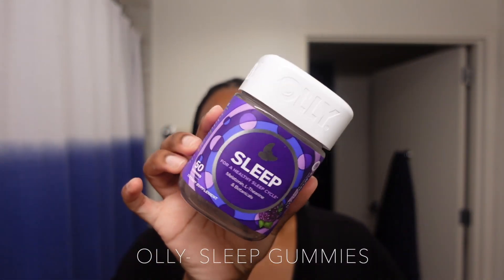Now I'm using my Dennis Gross face peel pads while I let that first one sit on my face. I'm also going to take my Oli vitamins — and the fact that I'm this greedy and enjoying these gummies this much is really insane. Not me dancing, but they are really good.